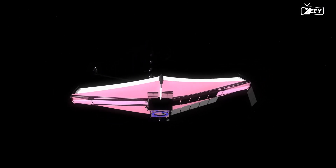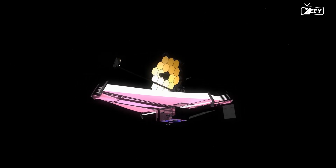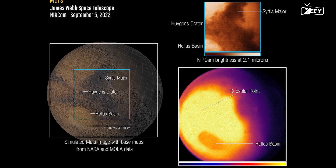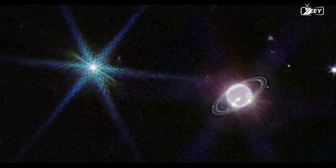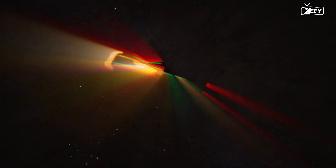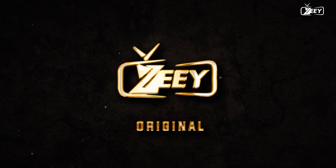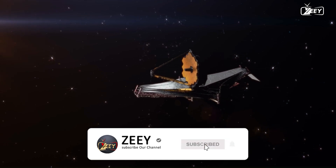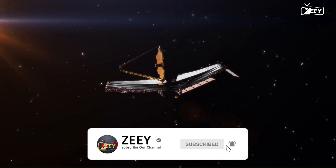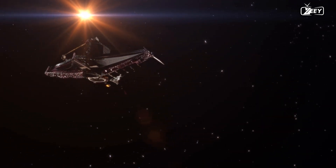Everyone dislikes it when space telescopes have issues, especially when it involves James Webb — officials behind the project, though, are certain that it won't last long. Let's examine it more closely. We'll also view Webb's most recent images of Mars and Neptune. A device that supports one of the four observing modes on the mid-infrared instrument on JWST exhibited what appears to be increased friction during preparations for an observation. Therefore, that mode was disabled.